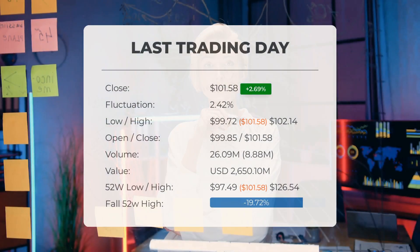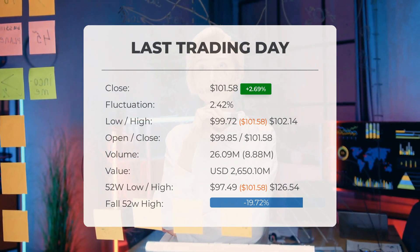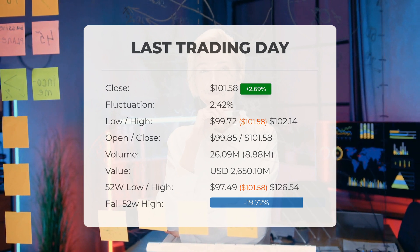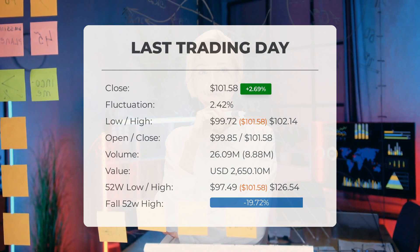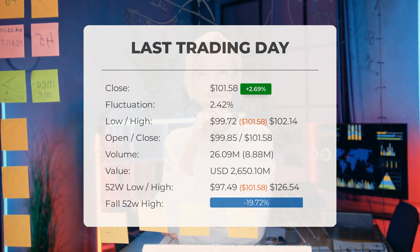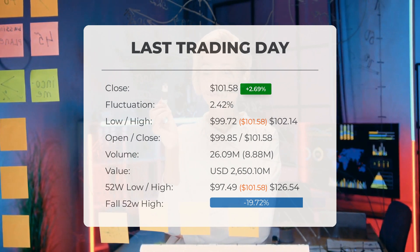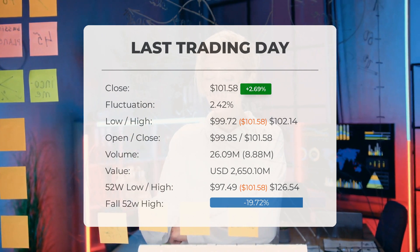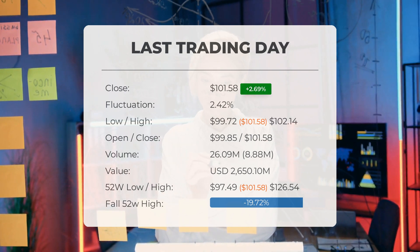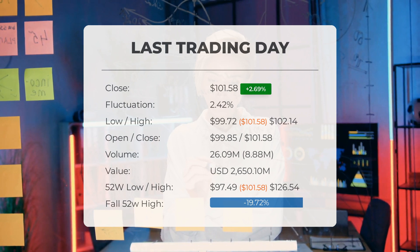Our latest update on Exxon brings exciting news: Exxon stock has been upgraded from a sell candidate to hold/accumulate after Thursday's trading session. On the last trading day, Thursday December 14th, 2023, the Exxon stock price showed promising growth, increasing by 2.69 percent from $98.92 to $101.58. Throughout the day the stock experienced a fluctuation of 2.42, reaching a low of $99.72 and a high of $102.14. Over the past weeks the price has been oscillating, resulting in a loss of minus 1.13 percent. Notably, the trading volume rose alongside the price — a positive technical sign — with nine million more shares traded compared to the previous day, resulting in a total of 26 million shares bought and sold with a value of approximately $2.65 billion.